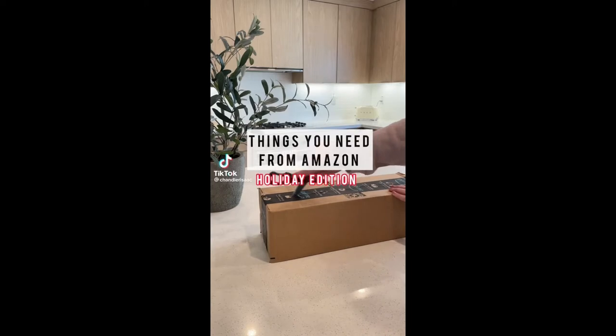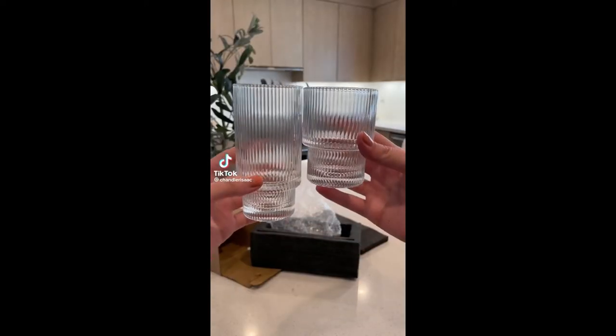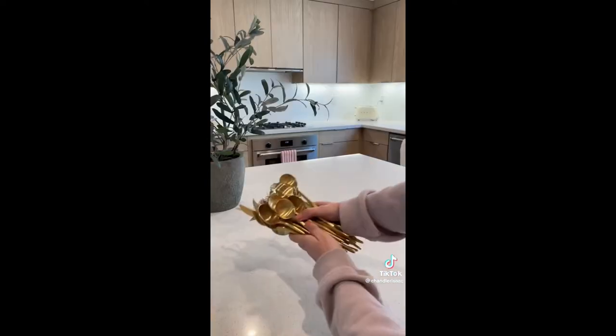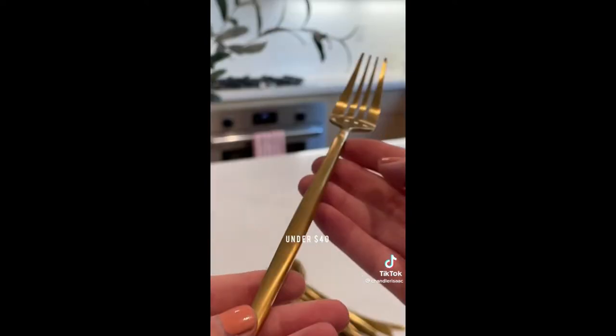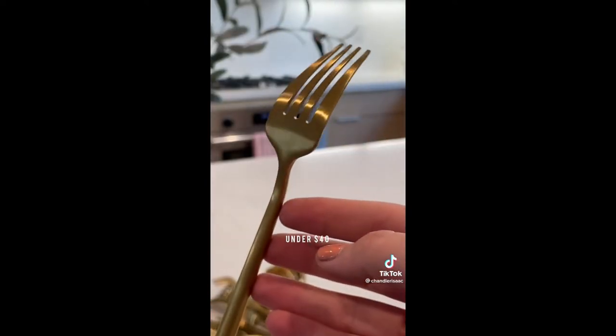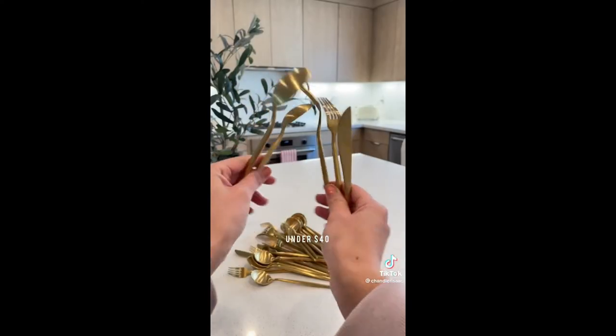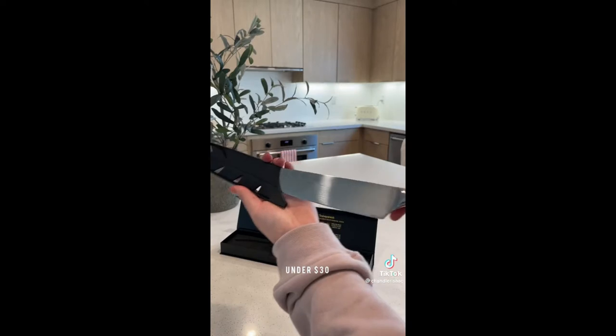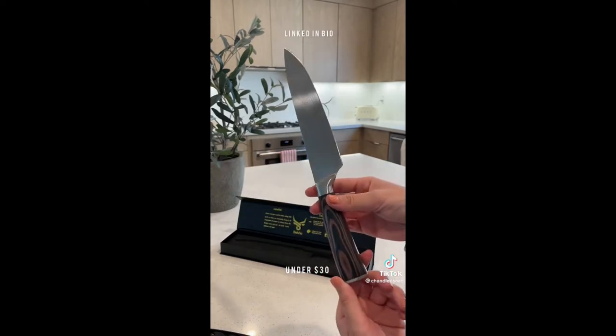Things you need from Amazon — Holiday Edition. Number one is this chic cup set; they will level up any hostess and make your drink game shine. Next is this stunning matte gold silverware set — it feels super expensive, doesn't leave fingerprints, and is the perfect holiday luxe. Last is this amazing dupe for the very expensive and iconic Miyabi knife. This one has the same look and sturdy feel and is under $30.